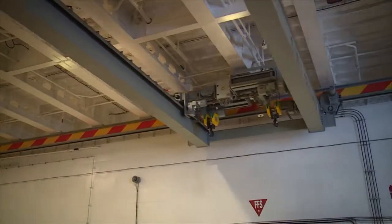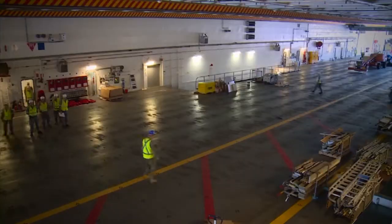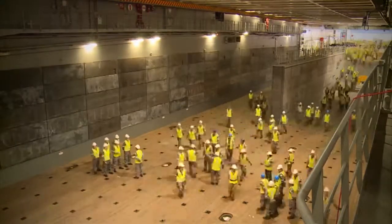Canberra's ship's company is also conducting compartment and systems handover, as well as exercising whole ship emergency drills, such as emergency clear lower deck, ready to embark the ship in coming weeks.